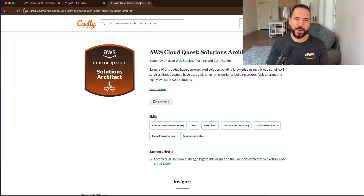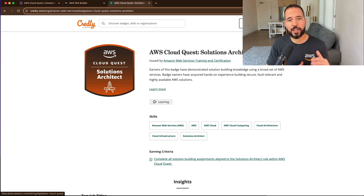Here's another thing you probably don't know about — digital badges. After you complete the AWS CloudQuest for Solutions Architect role and complete all the hands-on activities, you'll be awarded a digital badge: AWS CloudQuest for Solutions Architect. This is supplied by Credly, which distributes the digital badge, and then you can share it on social media sites like LinkedIn to let people know you have completed this training.